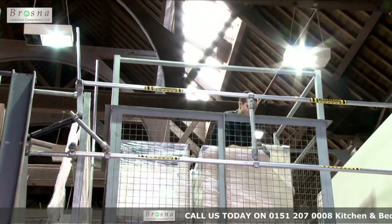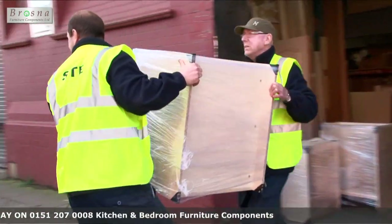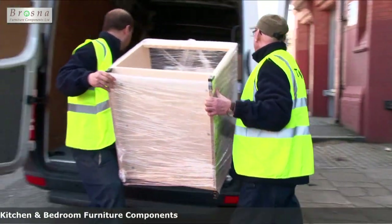If required, you can have your kitchen, bedroom or office furniture delivered by our fleet of vans to your premises or direct to a client's address.